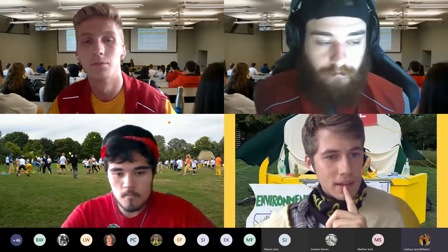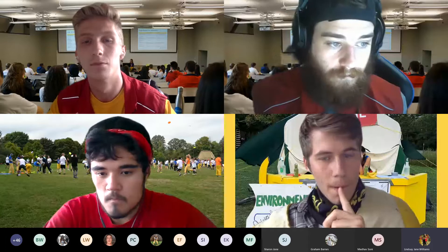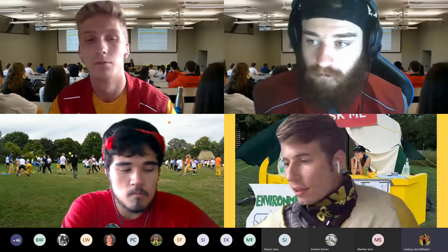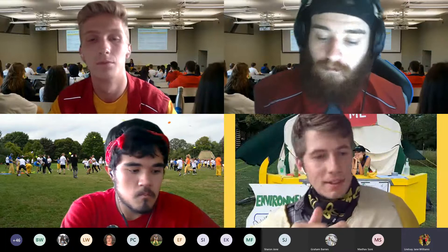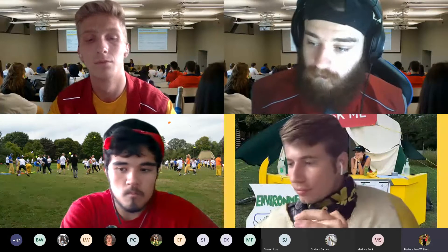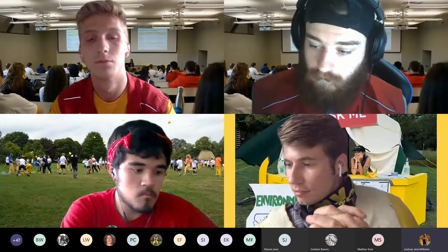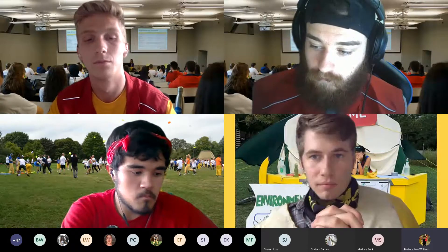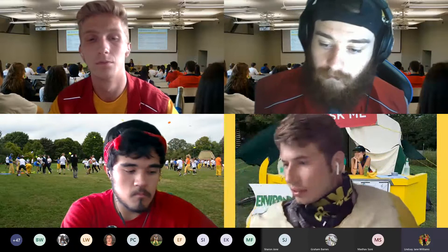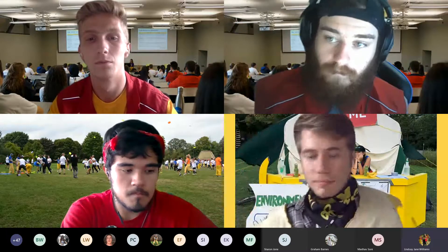For non-co-op students, you can also use Waterloo Works. I highly recommend checking out the Centre for Career Action (CCA) — they run lots of great programming including resume critiques and interview tips. These resources are great even if you're not in co-op.